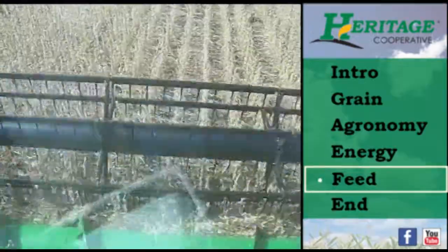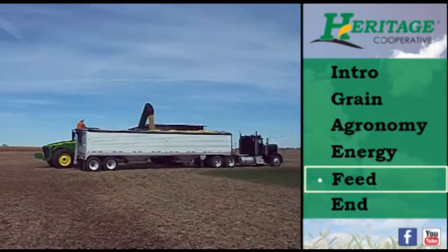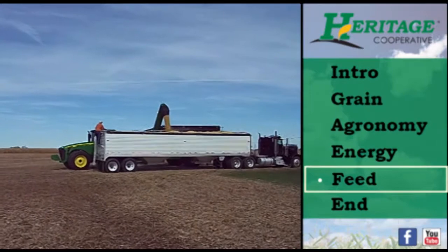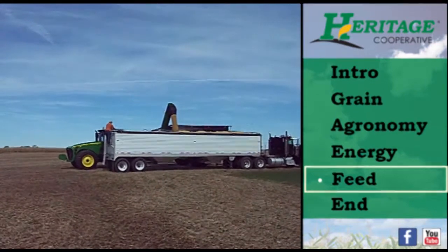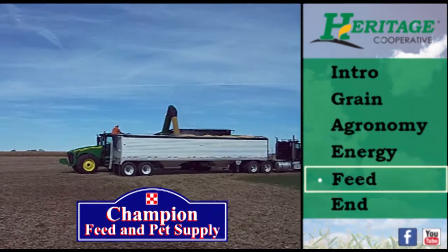Feed. Did you know that Heritage Cooperative has other ways to heat your home besides through our energy department? Heritage Cooperative carries a full line of wood pellets and shelled corn in bulk or bags. Please give us a call for more details on the different options of keeping your house warm this winter. Our Champion stores offer products to keep your pets and livestock warm and comfortable.